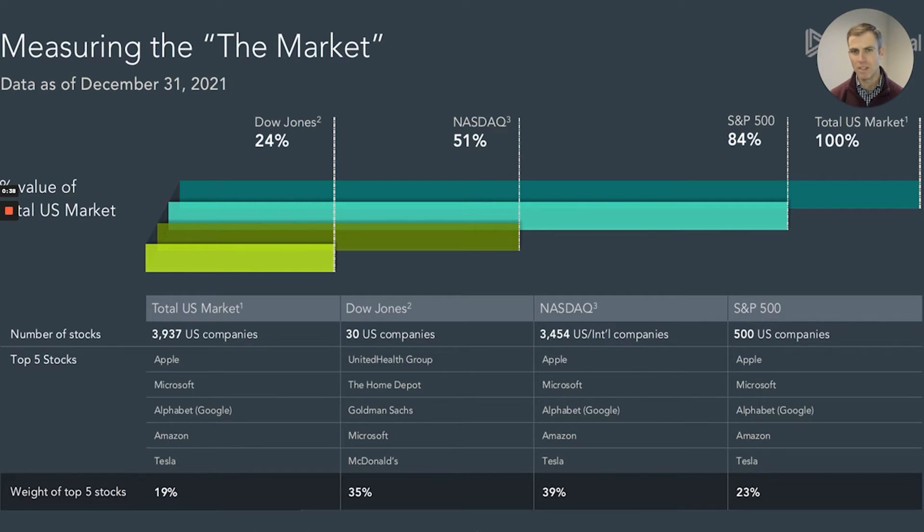It shows the relative sizes of the indices as well as the top five companies in each index and, perhaps more importantly, the concentration these indices have in those top five names. Before discussing the specific indices, let's first define what the universe of U.S. stocks is that we're trying to measure. There were 3,937 publicly traded companies at year-end 2021, so let's call it 4,000 companies.